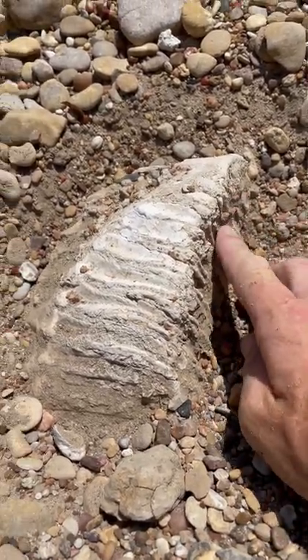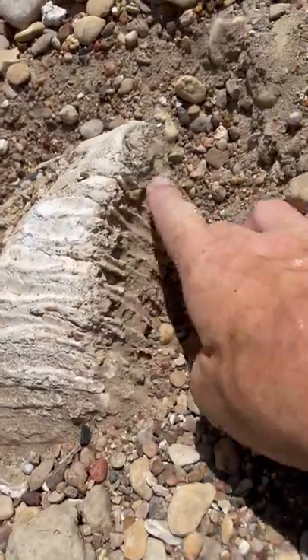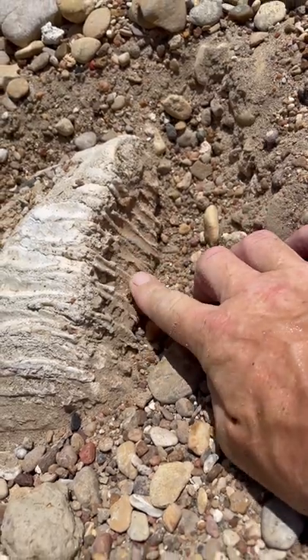I'm about 95% sure this is a mammoth tooth. I'm gonna dig it out and I'll show y'all — you can see right here, this is a tooth right here.